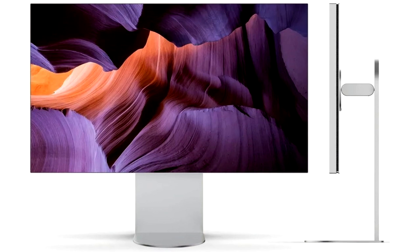Additionally, the specifications of the Ultra-fine 6K monitor reveal that it is a must-have for creative professionals, as it touts up to 99.5% of the color gamut.